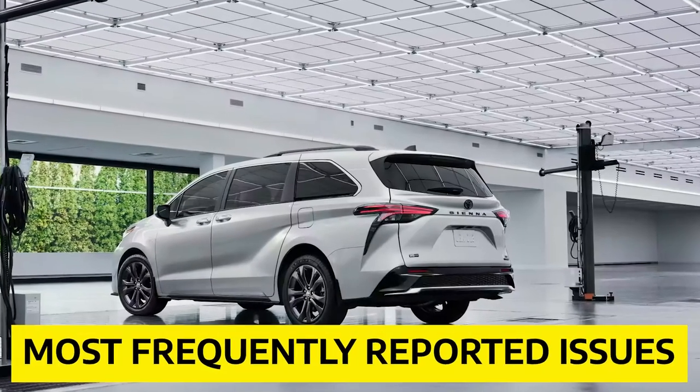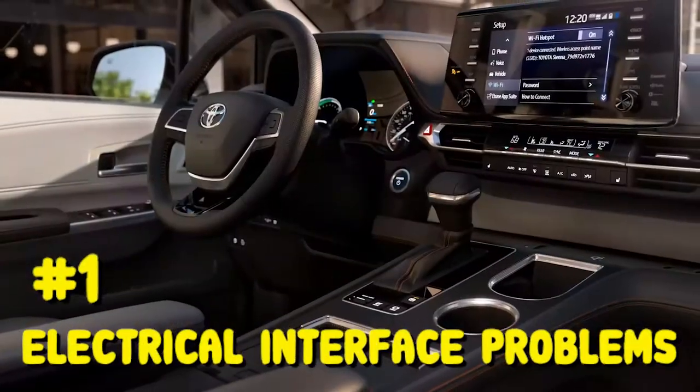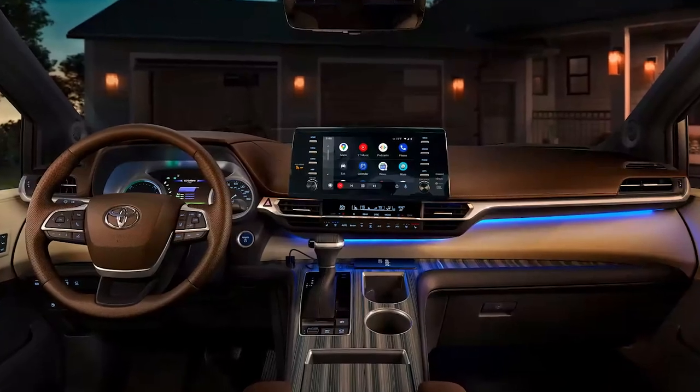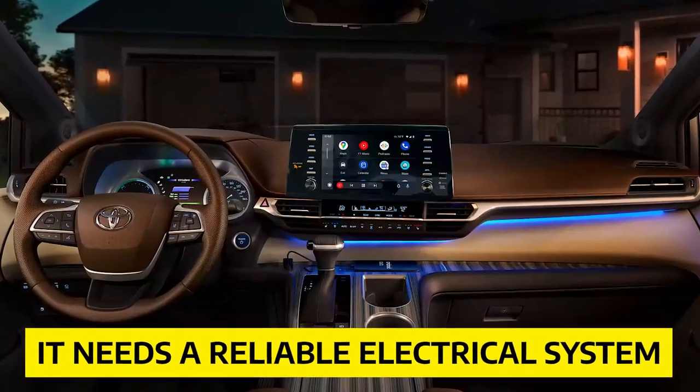So let us discuss the most frequently reported issues of the Toyota Sienna. Number 1: Electrical Interface Problems. The Toyota Sienna is supposed to be equipped with the latest technology and equipment, but sadly it lacks a reliable electrical system.